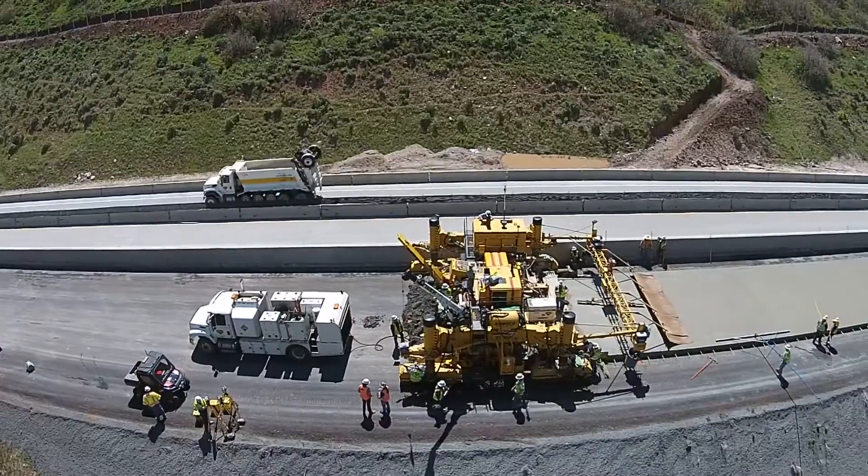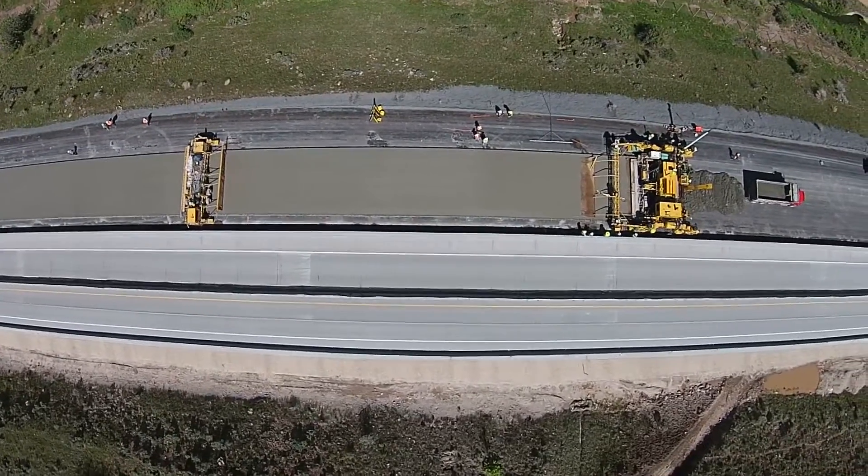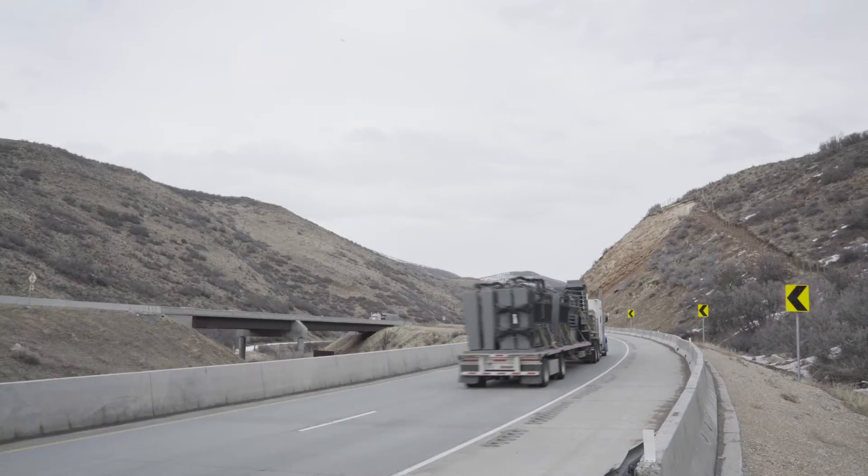Innovation, technology and environmental consciousness are of the highest importance at Geneva Rock. These were vital standards during the I-80 Silver Creek to Wanship project that was recently completed.